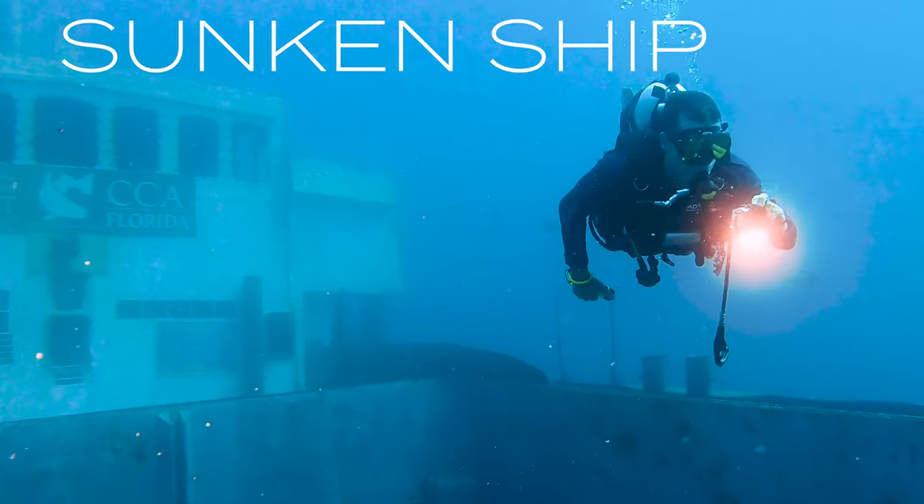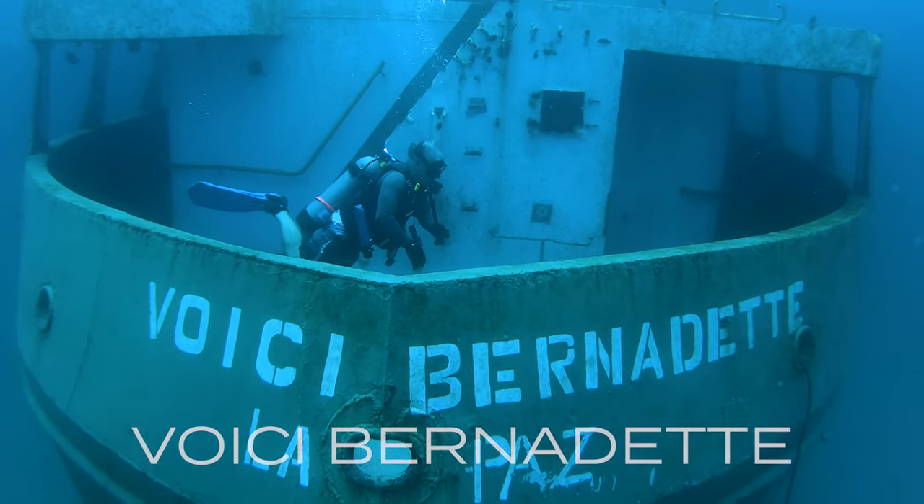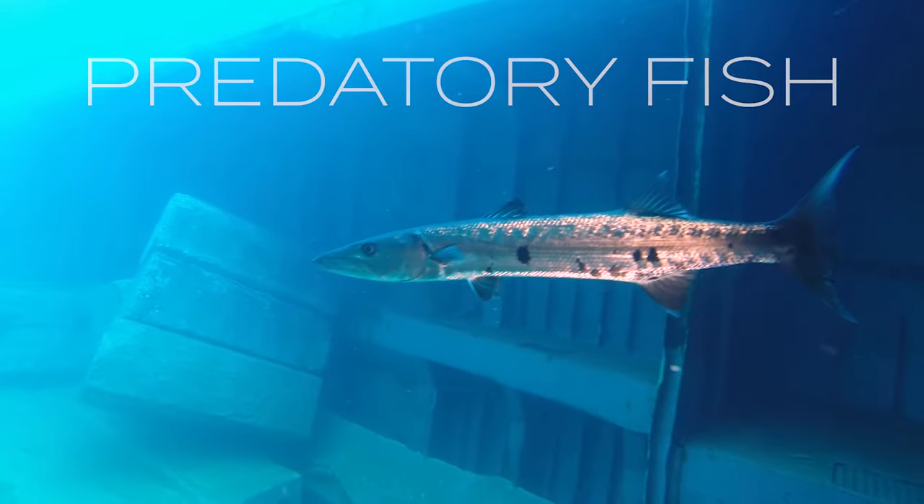In this video, we're going to scuba dive a sunken ship. This is the Boise Bernadette. It sits in 100 feet of water, 10 miles off the coast of Fort Pierce. We're going to run our boat 10 miles offshore, find the wreck, get down there and explore it. And along the way, we come across some predatory fish like barracuda.